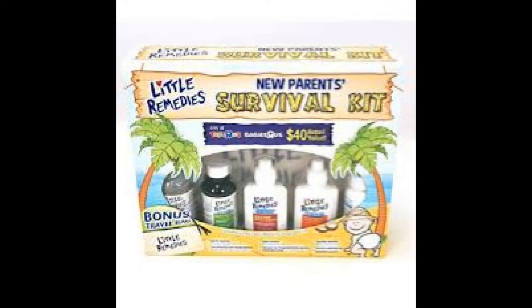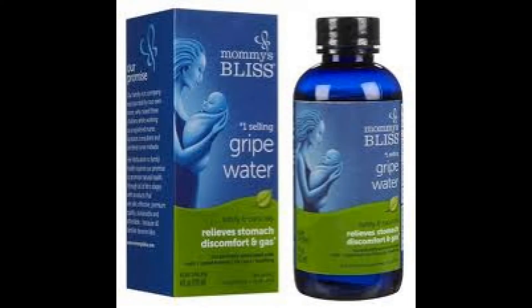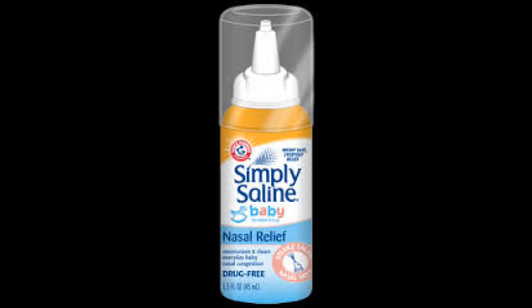I did a review on the Little Remedies Survival Kit — I think it was worth buying just to have on hand. I bought Mommy's Bliss Gripe Water because you don't have to refrigerate it, whereas the Little Remedies one you do, so Mommy's Bliss was a better choice for me. My child was congested, so I used the saline spray, which was a better option because it sprayed up her nose as opposed to having to put drops down it — it just made it easier to use.